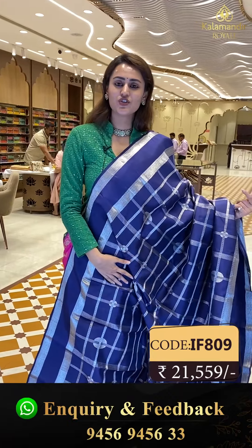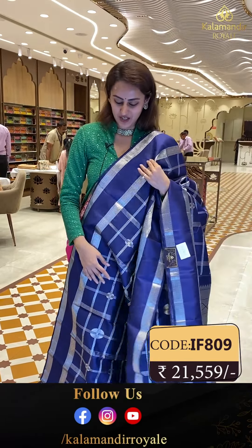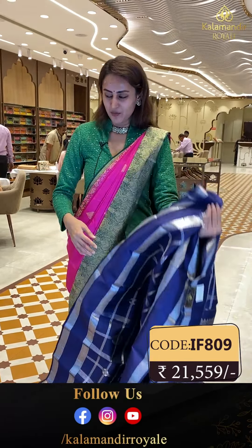To buy this saree, take a screenshot and ping us on 9456-9456-333. This is another beautiful saree in the color yellow and high blue.